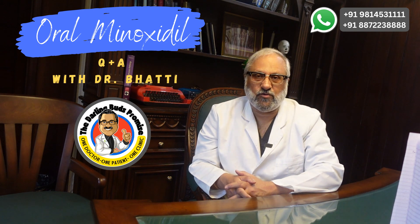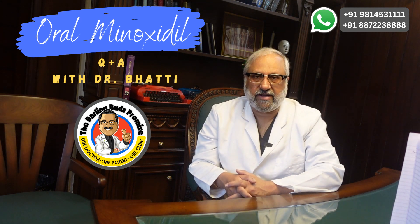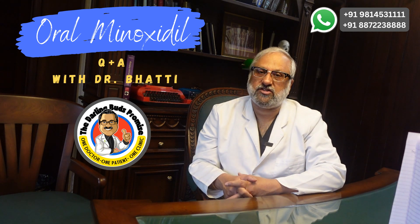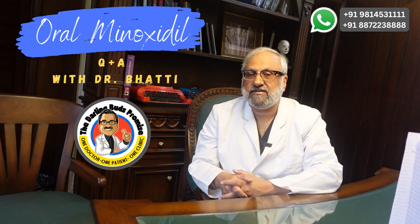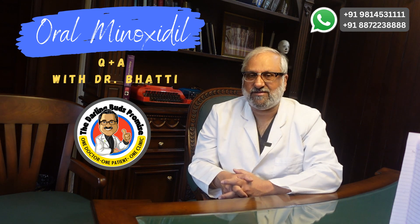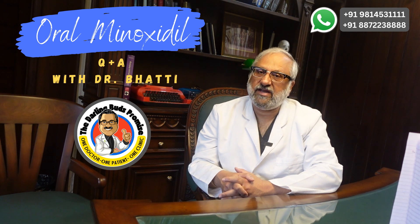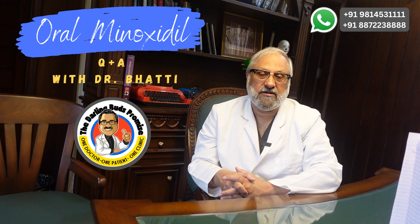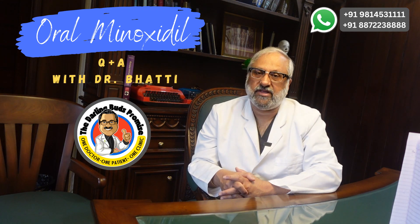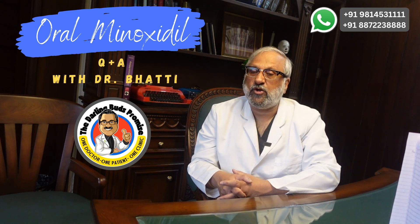Oral minoxidil is a game changer in hair loss — it is cheap, very effective, and patient compliance is very high. Side effects are rare if a patient is cardiovascularly stable and cleared by their physician. Increased facial hair can easily be managed and most consider it an acceptable trade-off. I have been using oral minoxidil for almost 12 years and most patients are very happy. I advise oral minoxidil when patients are not happy with topical minoxidil due to greasiness, dryness, or change in hair texture, or when they show no benefit at the 6-month mark — starting at 1.25 mg and increasing to 2.5 mg once a day.